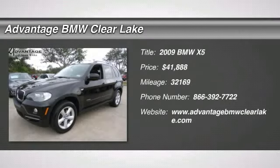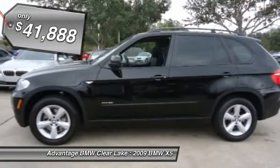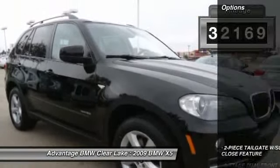Check out this 2009 BMW X5: 2-piece tailgate with soft close feature, 2-stage dual front smart airbags with dual threshold deployment, 2nd row split folding seats including flush fold function, fold-up center armrest and headrests, 4-wheel anti-lock braking system (ABS), and 5-passenger seating.